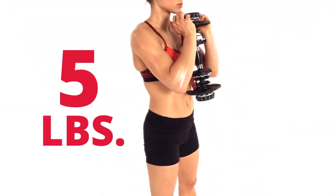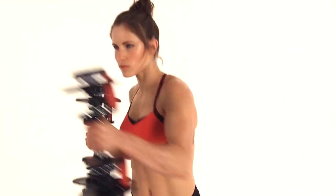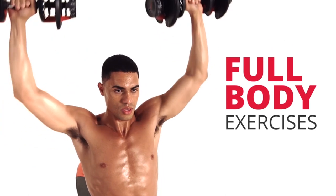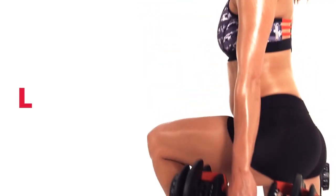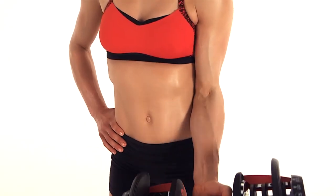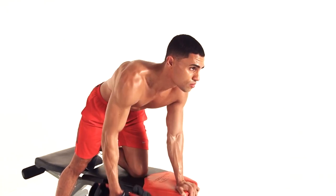Another area where the SelectTech 552 managed to score big points is its design. Using a simple plastic dial located on both ends of the dumbbells, you can adjust the weight at two and a half pound intervals. Additionally, the small size means you can replace numerous traditional fixed dumbbells if you're short on space at home or simply looking to lift some weights over a coffee break.